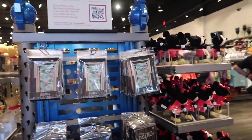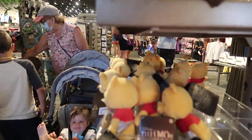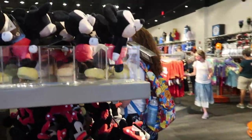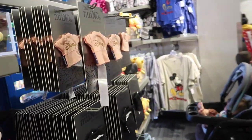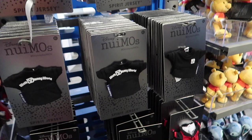Oh, this is for those new Nemos. It's a little chair — they have accessories! These are the newest thing, these new Nemos, and you can pose them — they're poseable. They have Winnie the Pooh, Mickey Mouse, a bunch of characters now. You can take them through the parks with you — it's like your little park buddy. They have a bunch of outfits, like your new Nemo can have a Spirit Jersey. How adorable is that?